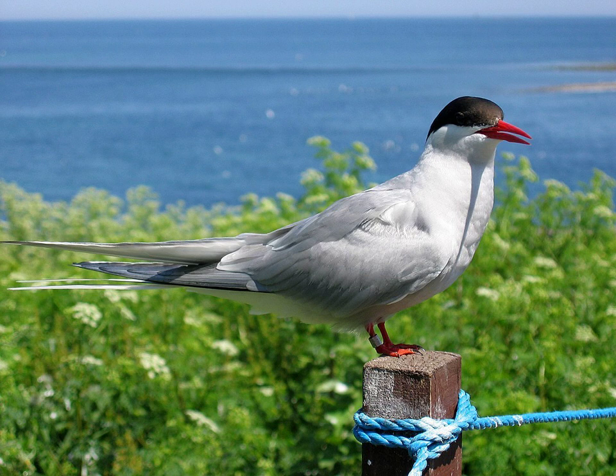While nesting, Arctic terns are vulnerable to predation by cats and other animals. Besides being a competitor for nesting sites, the larger herring gull steals eggs and hatchlings. Camouflaged eggs help prevent this, as do isolated nesting sites. While feeding, skuas, gulls, and other tern species will often harass the birds and steal their food. They often form mixed colonies with other terns, such as common and sandwich terns.